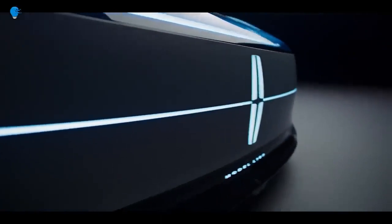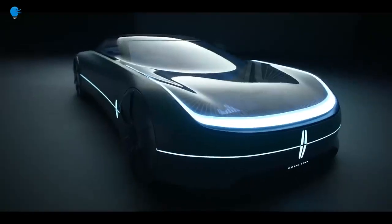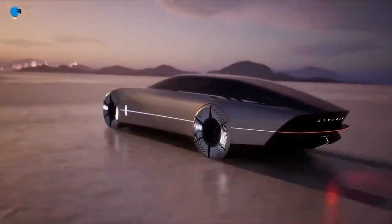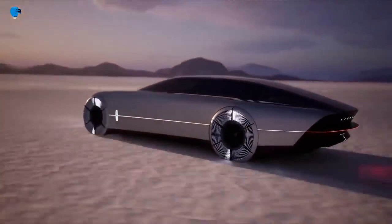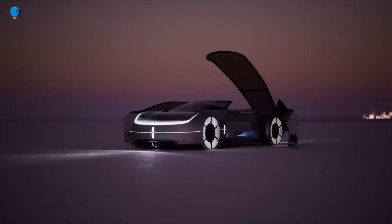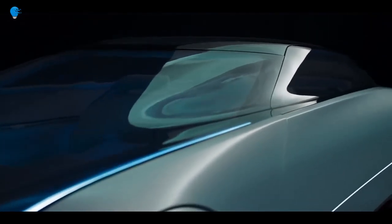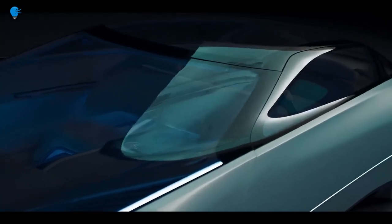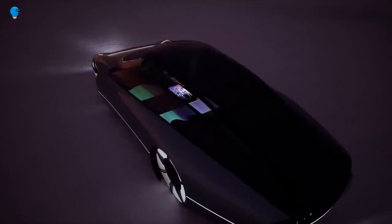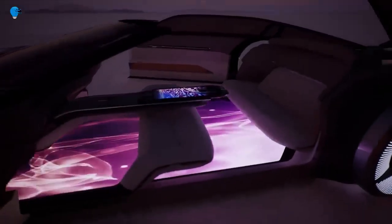At its inception, Lincoln strictly produced aircraft engines for the United States government. However, by September 1920, the company kicked off production of its first car, the Model L. Lincoln has declared 2022 its 100th anniversary, and the American luxury brand is gifting itself a concept car for the occasion. The Model L100 concept shares its ethos with the original Model L.